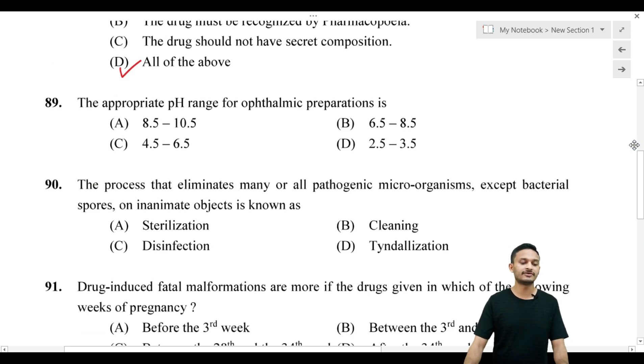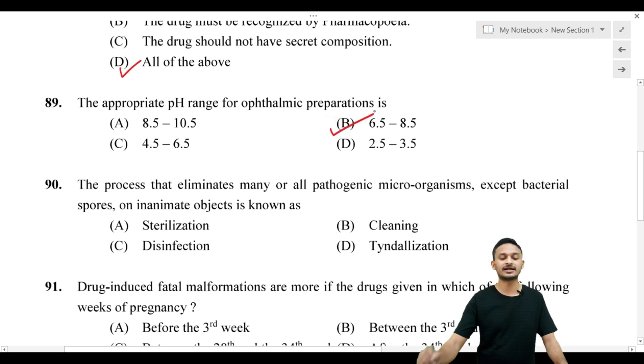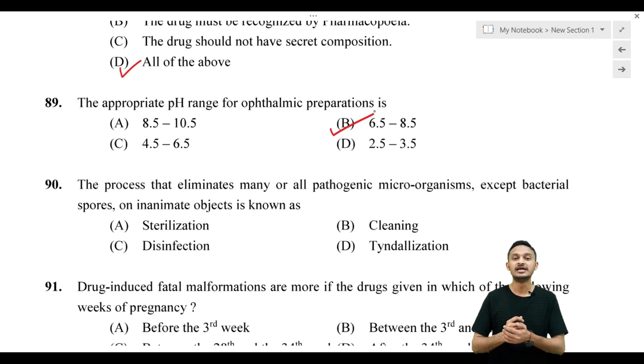Question number 89: The appropriate pH range of ophthalmic preparation. Options are: Option A, 8.5 to 9.5; Option B, 6.5 to 8.5; Option C, 4.5 to 6.5; Option D, 2.5 to 3.5. The correct answer is Option B — 6.5 to 8.5.